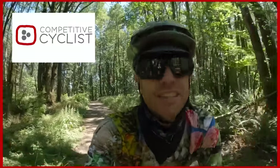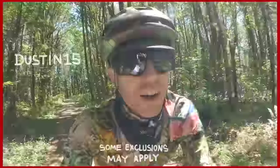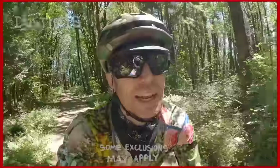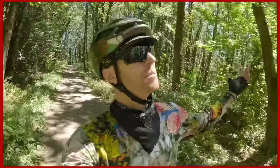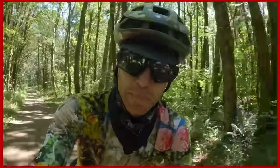Shout out Competitive Cyclists for sponsoring this week's video. Use offer code DUSTIN15 for 15% off your first order at CompetitiveCyclists.com. They're great — they got it all. You want to go big, need a new bike, in the maintenance category, need a chain, or sick of getting lost in the woods? Maybe it's time for a head unit.